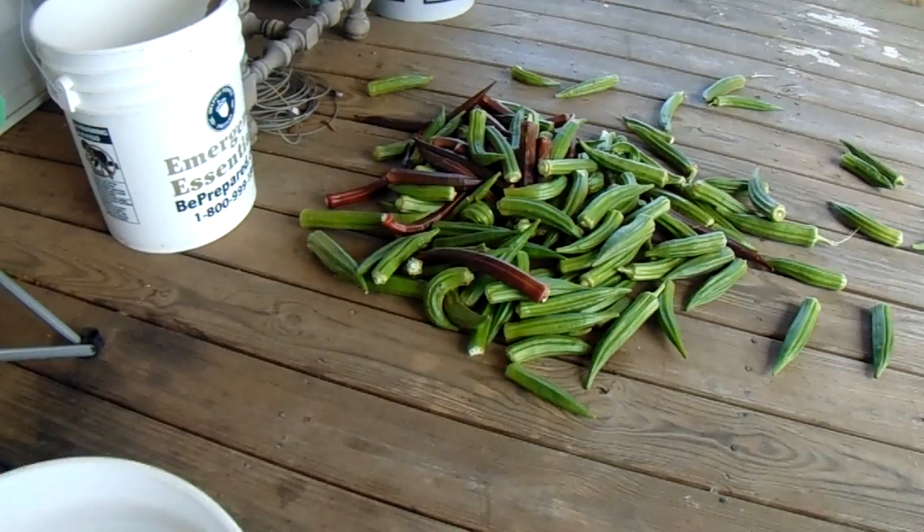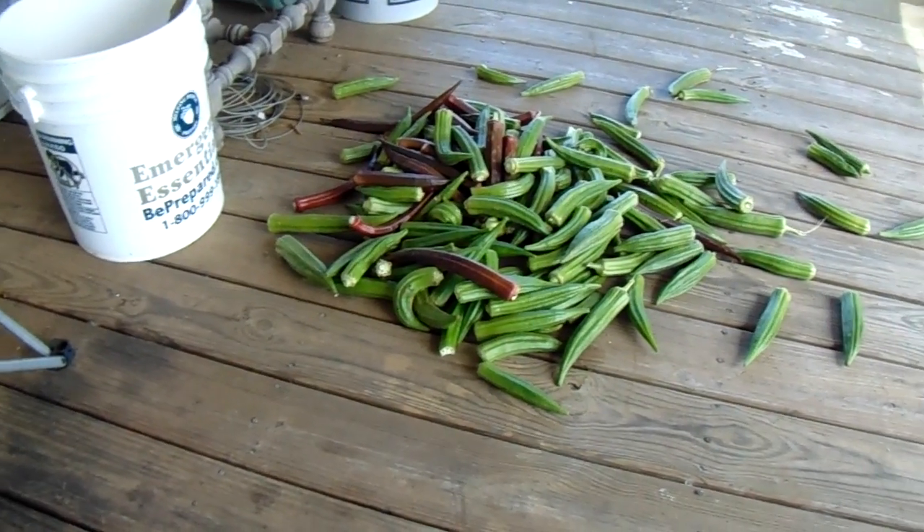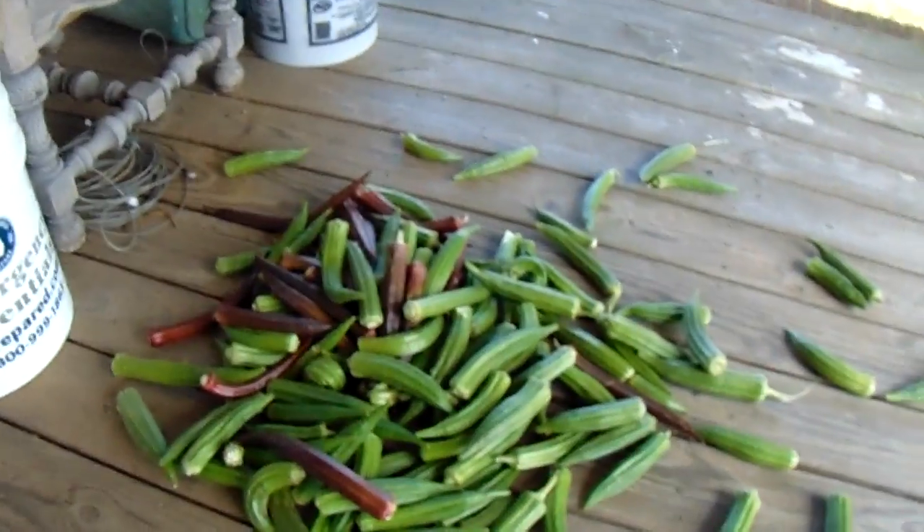It's 11:15 a.m., it's October 10th, 2016. That's what came out of the garden where we had all the plants. Okra.